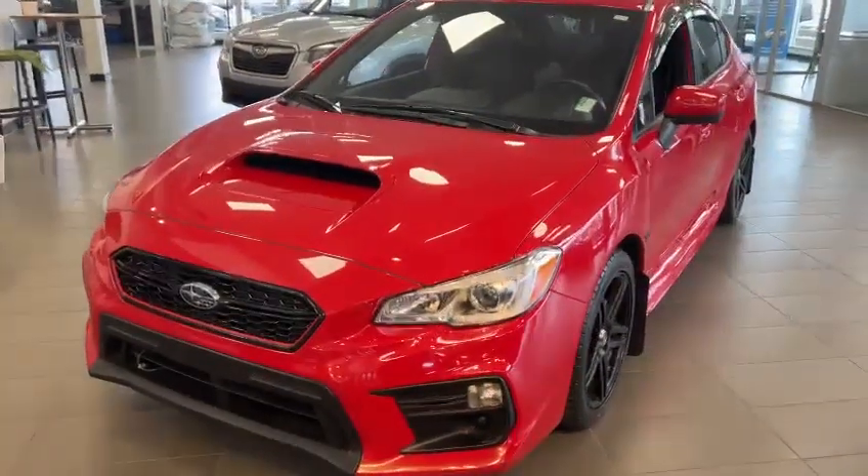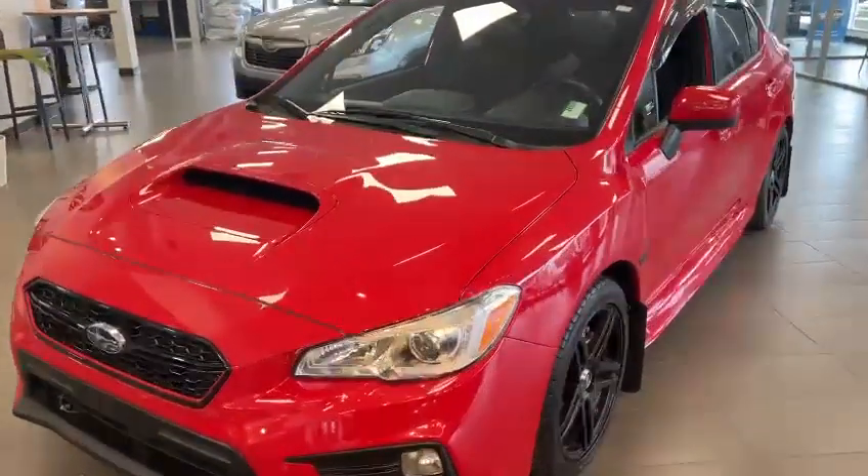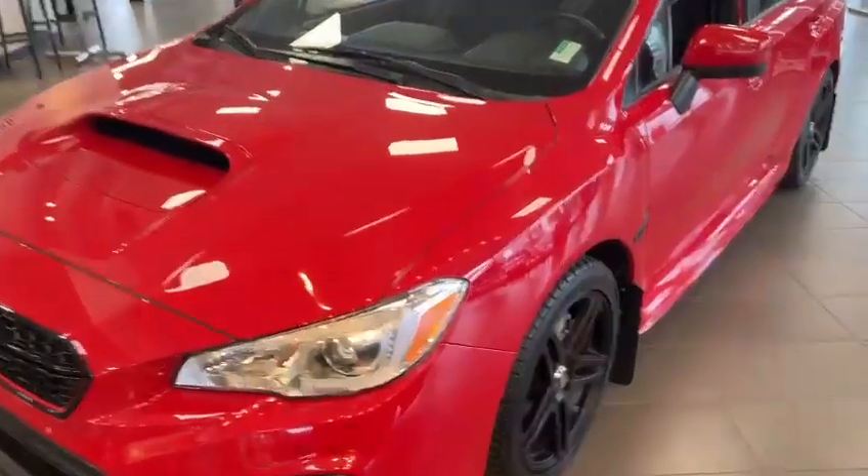Hello, this is Ivan from Rally Subaru Edmonton. Here is our 2020 Subaru WRX.